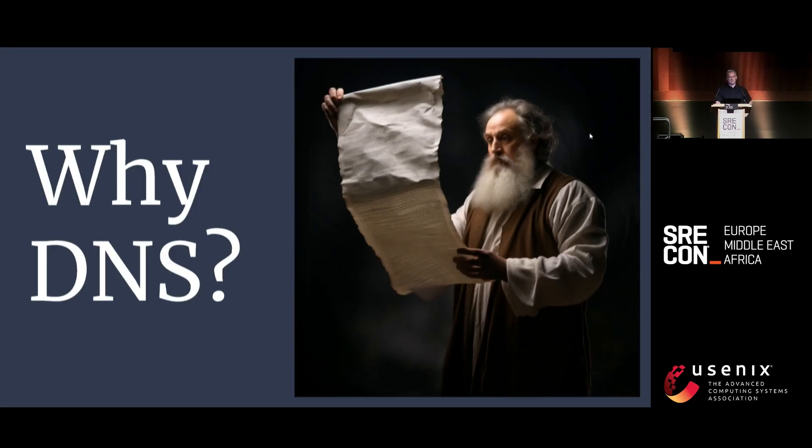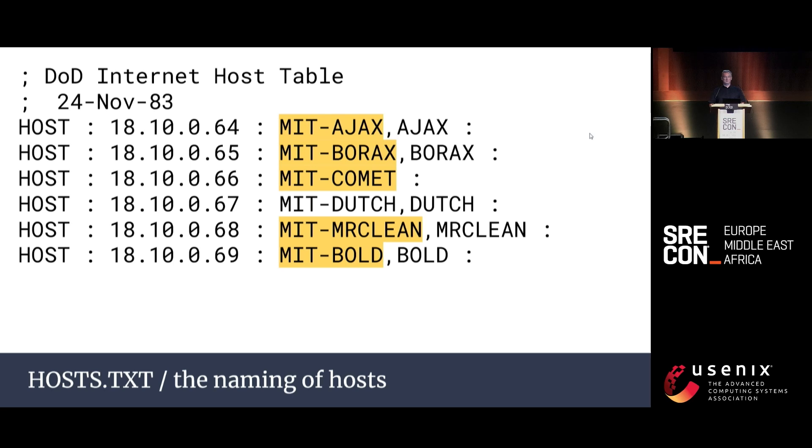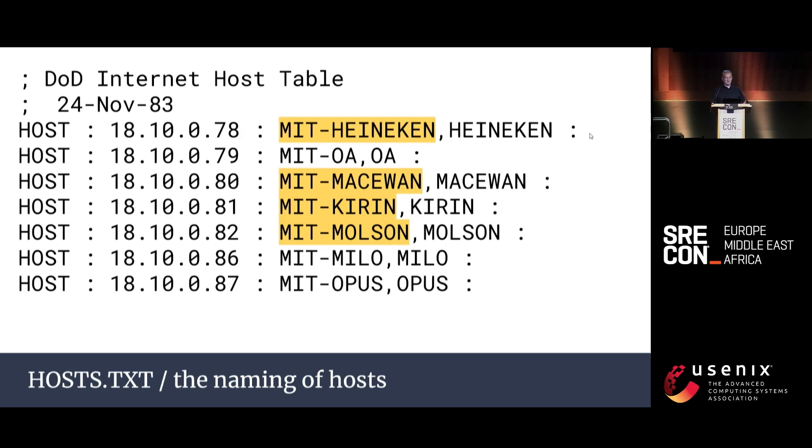In the beginning was the hosts file, maintained by the Stanford Research Institute. But by 1985, hosts.txt had grown to over 200 networks and 1,000 hosts, which is difficult to fit on a single printout. This version is from 1983 but bears some resemblance to your /etc/hosts file. It was difficult to think up good naming schemes — MIT sysadmins in 1983 used cleaning products, and when they ran out of cleaning products, beer.